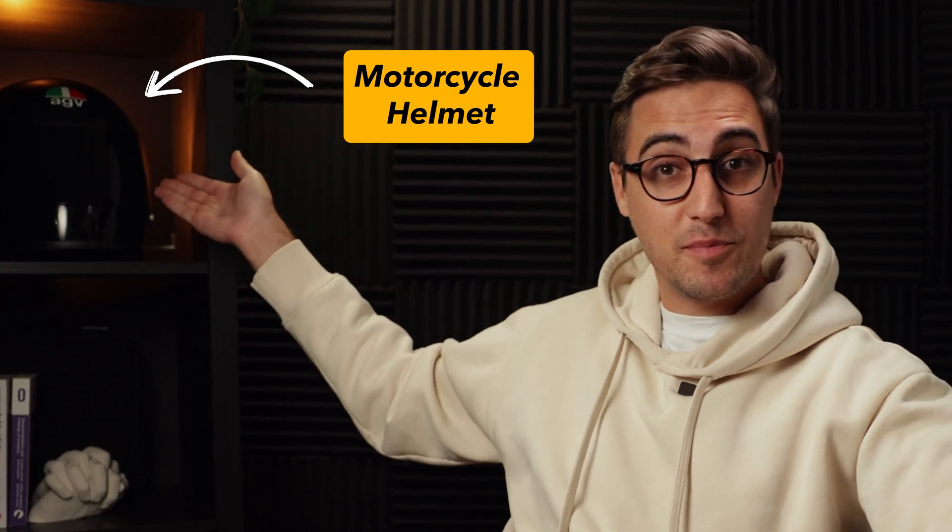Welcome back to a new video. I hope you enjoyed the new setup — I certainly do. Now I have a place where to put my motorcycle helmet, so it's nice. Today we are going to talk about 10 tips I wish that someone would have told me when I first started my UX UI design career. So let's get started.